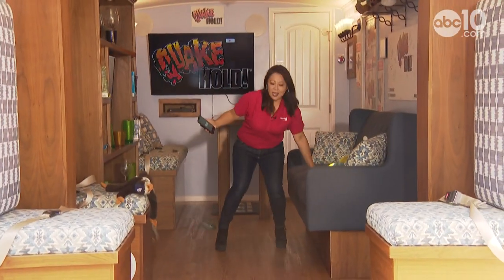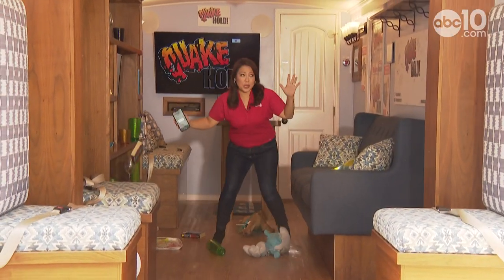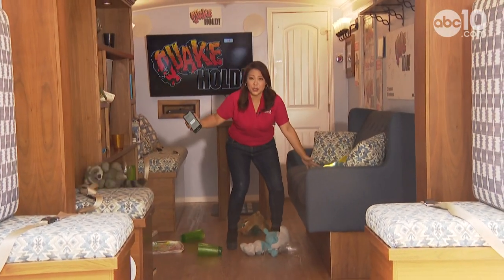I can feel it's starting now. You can see that there are items falling on top of me. This is actually the biggest risk — things falling on top of you.